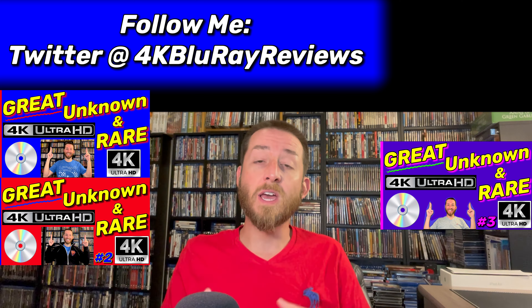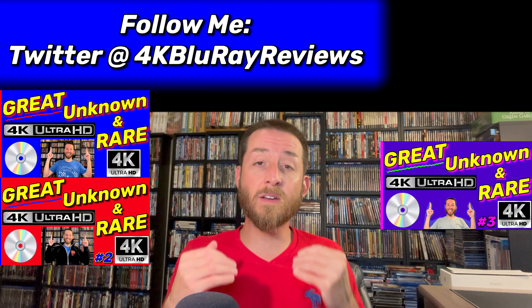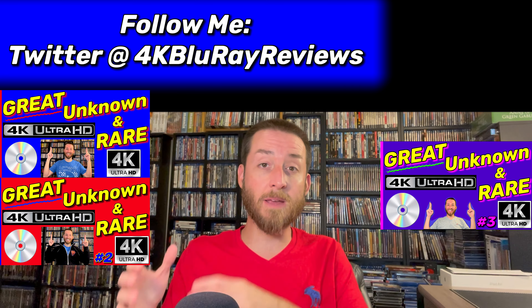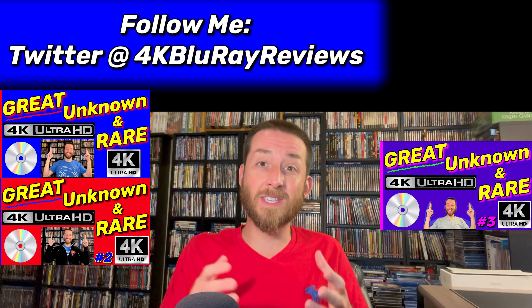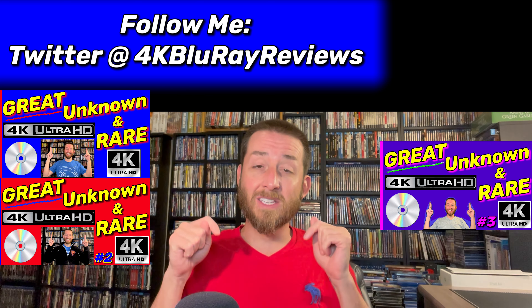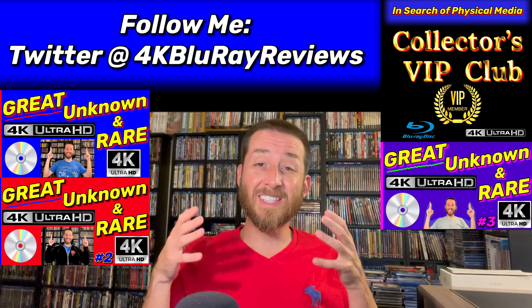These videos take a ton of money to create. None of these titles were sent to me for review — I go out, order them, import them, pay all the fees, get them in and test them. On my last video some of them didn't work and I lose the money on those. That's why if you enjoy this series it's very important to support it through my VIP Collectors Club — that is the absolute best way to support the creation of videos like this.